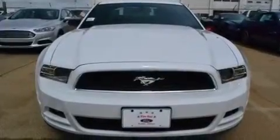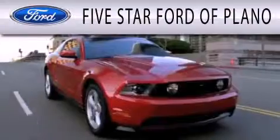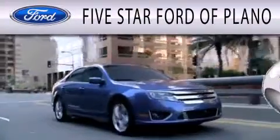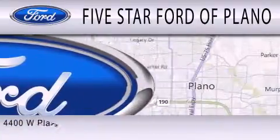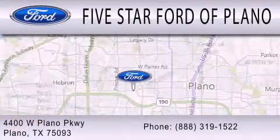Contact us today and schedule your opportunity to see this vehicle in person. Five Star Ford of Plano is dedicated to doing everything possible to ensure that the experience you have selecting your next vehicle is as pleasant as possible. We are located at 4400 West Plano Parkway in Plano, Texas.